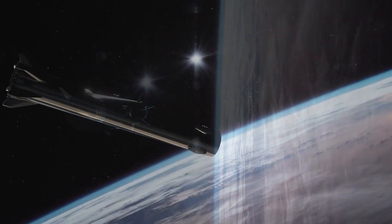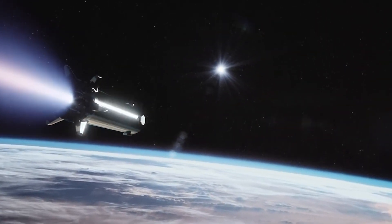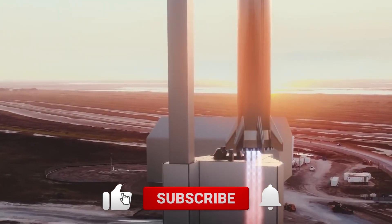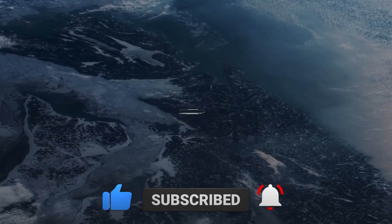For today's video, let's discuss SpaceX finally launching its Starship SN20 to Orbital. But before we get into it, do me a favor and smash the like, subscribe to the channel, and hit the bell button for notifications whenever a new video is published.